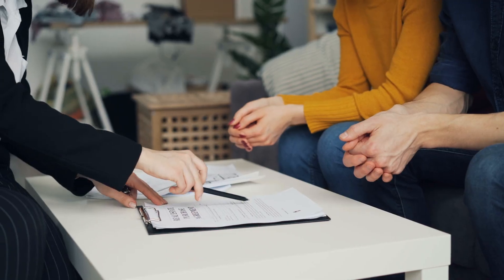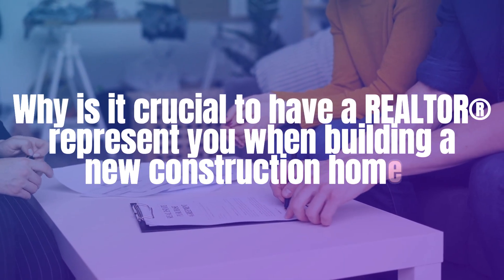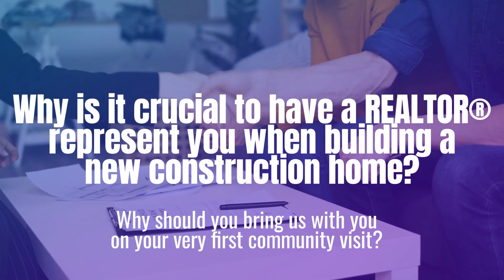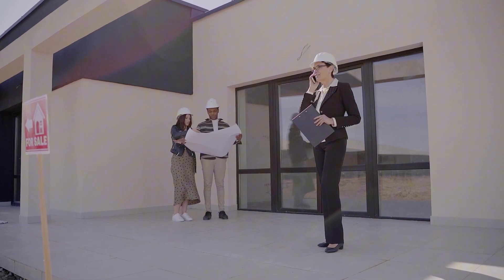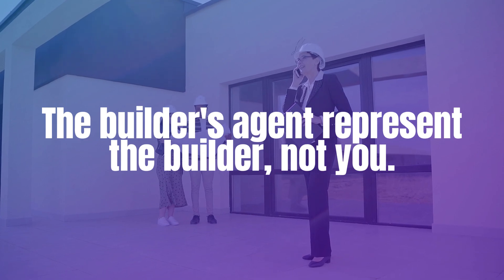Last but not least, let's talk about why it's crucial to have a realtor represent you when building a new construction home, and why you should bring us with you on your very first visit to a community. It's always in your best interest to have a fiduciary committed to you, advocating for you and negotiating on your behalf. The builder's agent who greets you at the model home, shows you homes, and signs contracts with you — they represent the builder, not you. By law, they must act in the builder's best interest.